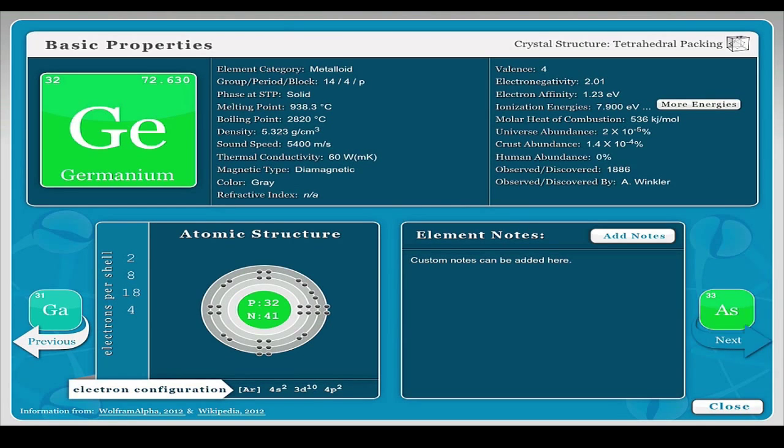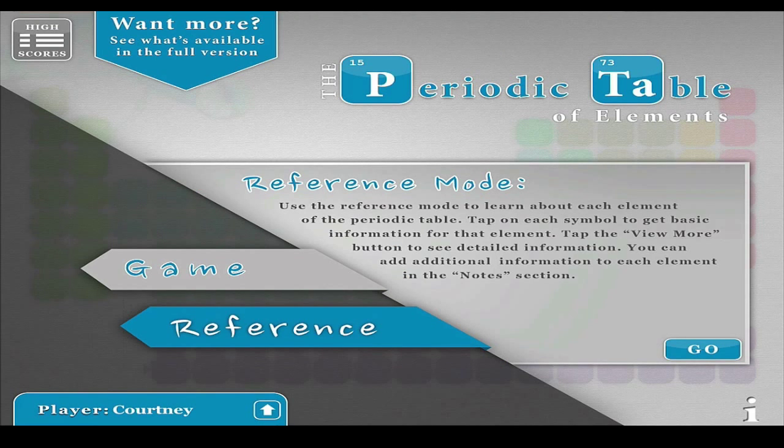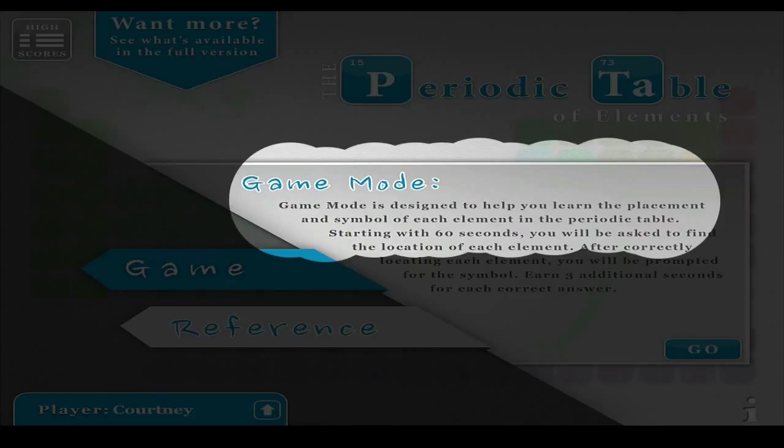You navigate by pushing next and previous. You can also click close. From here you can go to home and push game mode. The game is designed to help you learn the placement of elements on the periodic table and their symbols.